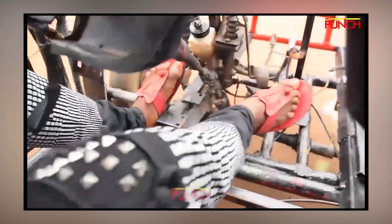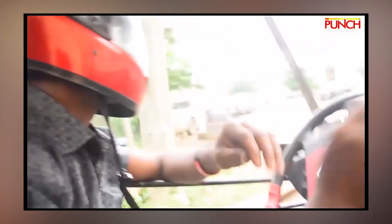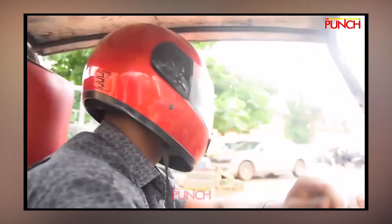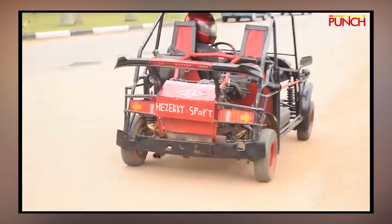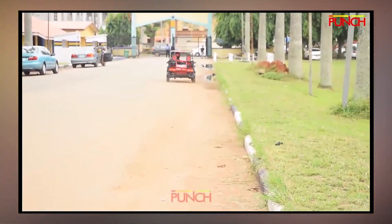Compared to a Formula 1 car, this invention doesn't tear down race tracks at 200 miles per hour. Instead, it hums along cautiously, calculating every move like it's afraid it might fall apart mid-race. Where Formula 1 drivers wear helmets for speed, you wear a helmet here just in case the car decides to drive you.